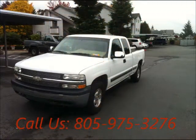Welcome to United Car Exchange. 2001 Chevrolet Silverado truck, exterior color white and interior color tan, 2 door.